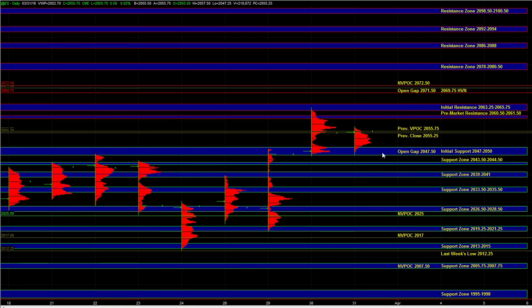In the overnight session, we saw that ES tested yesterday's support area of 46.75 to 49.25, where responsive buyers were active. At this point, heading into the open, the market is chopping around yesterday's VPOC of 55.75. So that's a level to keep an eye on off the open.